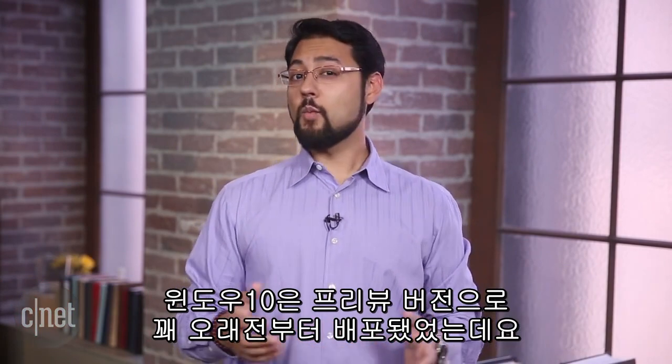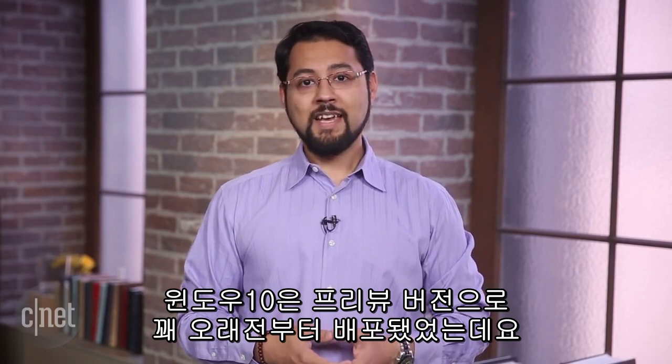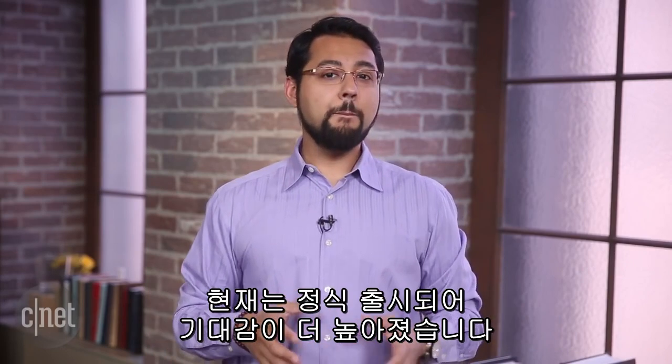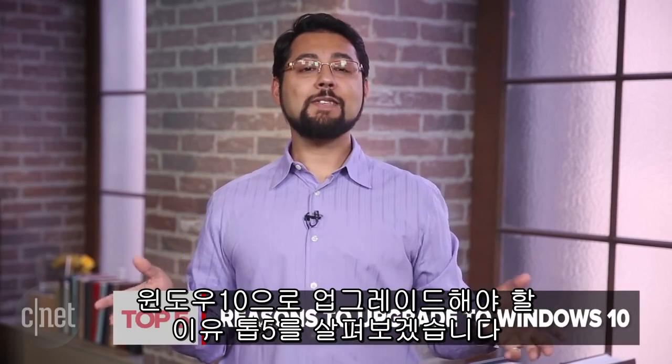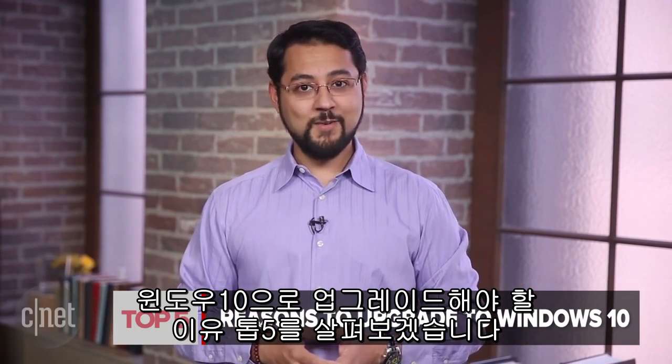Microsoft's brand new operating system has been in the wild for some time now as a preview. The launch of Windows 10 actually has people buzzing because it looks like Microsoft got the message after Windows 8. So let's count down the top 5 reasons to upgrade to Windows 10.